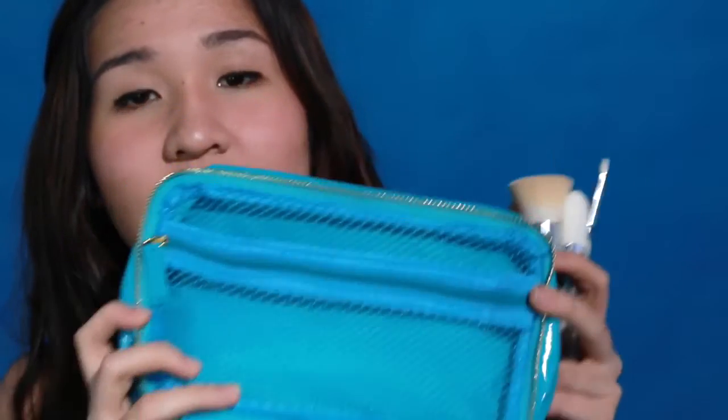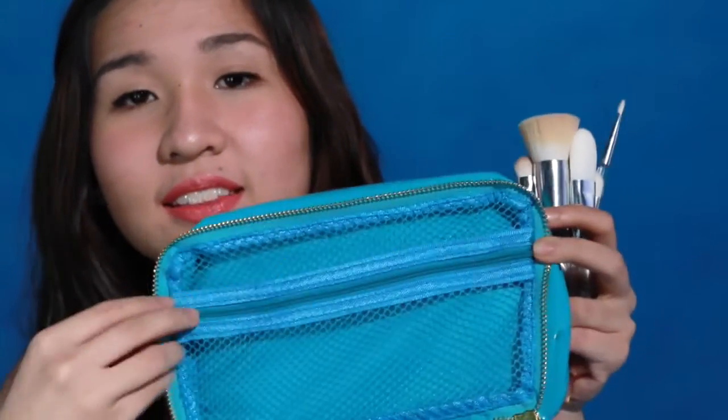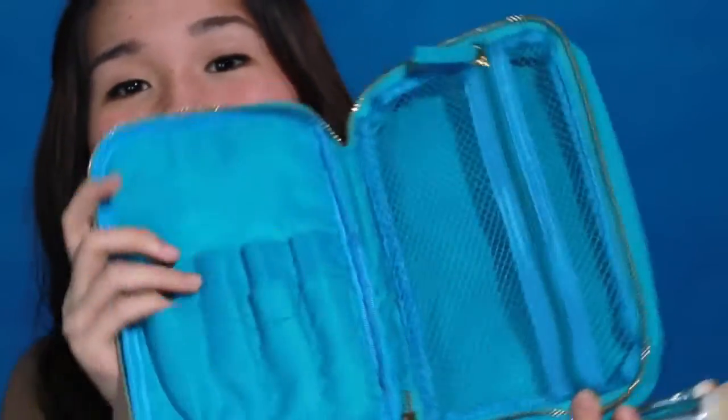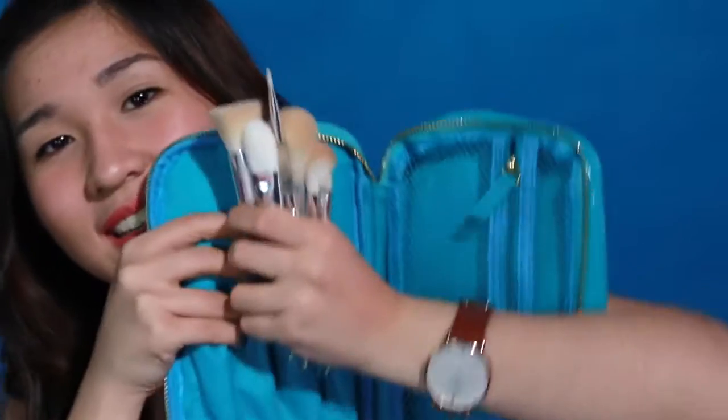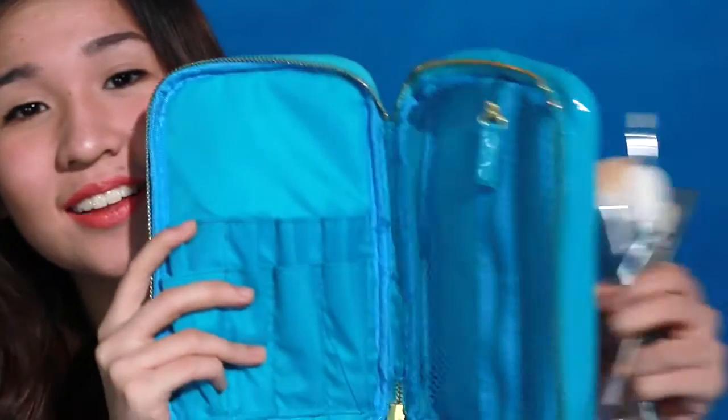If you purchase this pouch, it comes with a net zipper pocket for all the makeup. It's like a travel kit, so you can put all the brushes here while putting everything else there. So I got all the brushes out and I just want to talk about them.